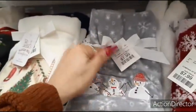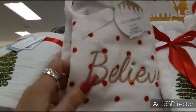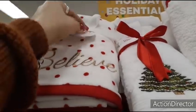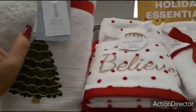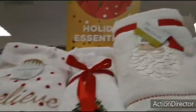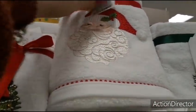This is just $7.99. Look how cute this is — Believe. Oh my gosh. $9.99. Look at this one — so pretty. $12.99. Oh, the Santa Claus — I'm in love with this year. $12.99.